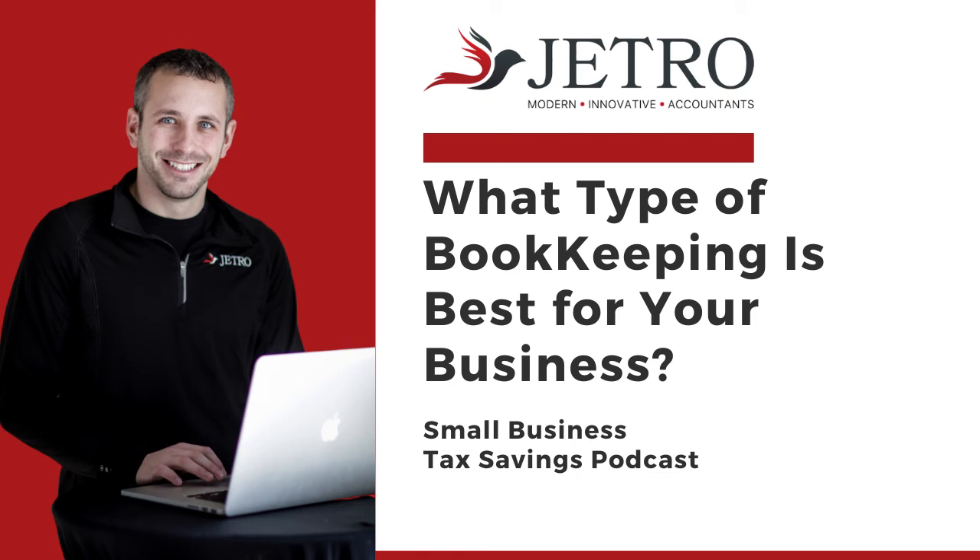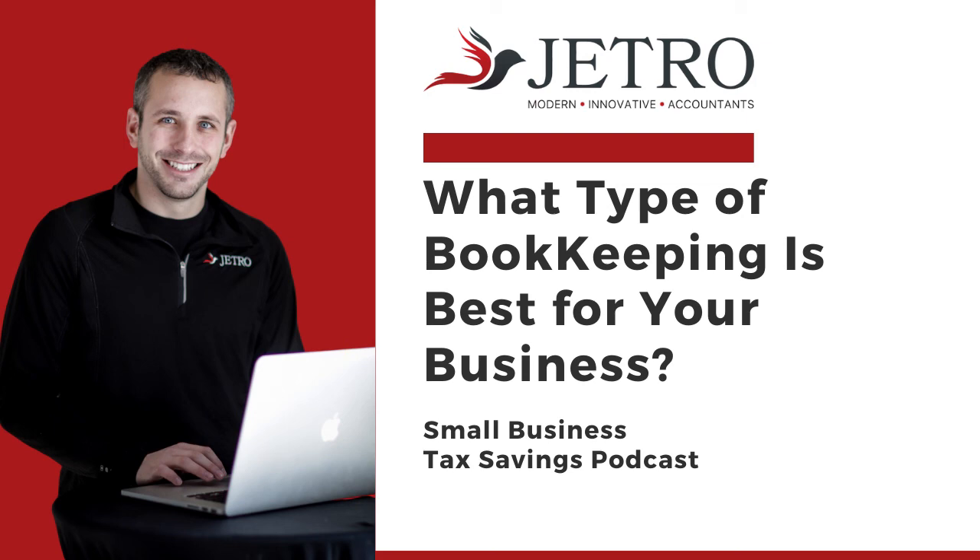This is something you can do when using an online accounting software like Xero or QuickBooks Online.